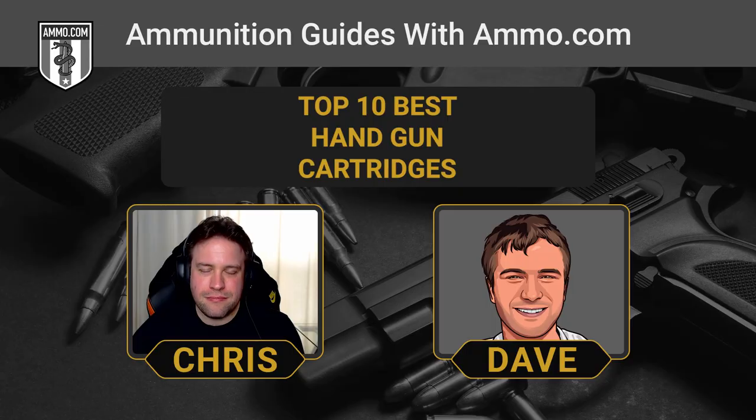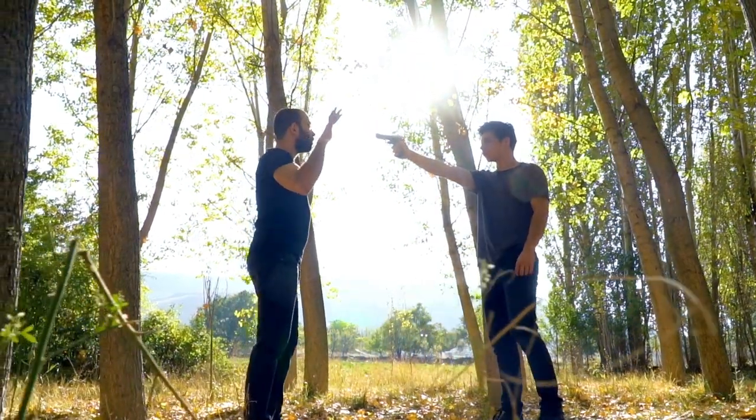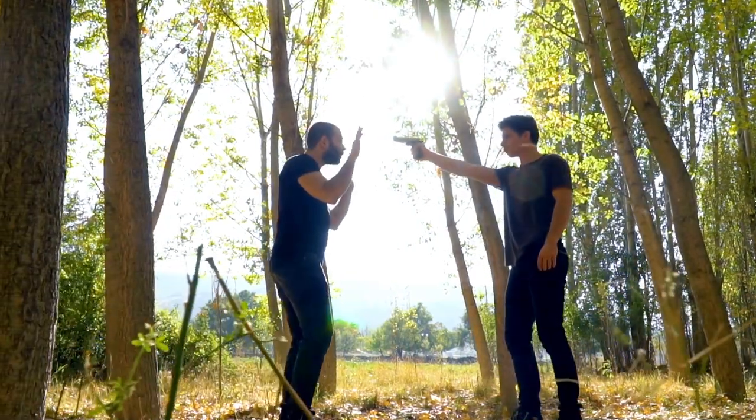The .22 LR can be used for self-defense, though it lacks much stopping power. People love how it's very low recoil — you can keep firing rounds at a threat without losing your aim. You can shoot a ton of it without breaking the bank. For self-defense I'd prefer something with a little more oomph, but the .22 is an absolute blast to shoot suppressed, and using subsonic ammo is completely safe when you have that suppressor attached.